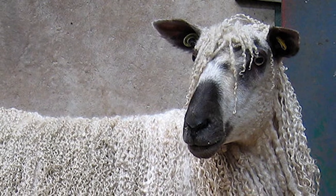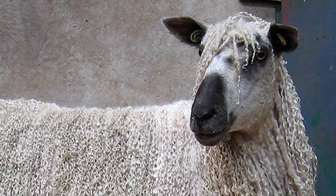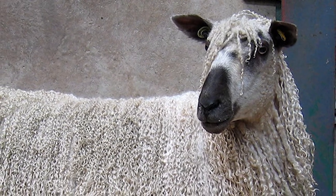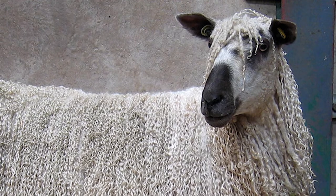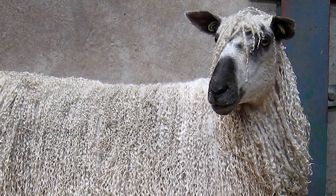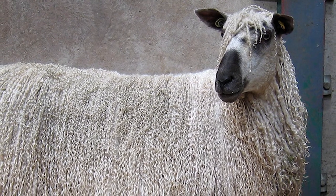The Teeswater is a breed of domestic sheep from northern England, especially Teesdale in County Durham. Its origins go back to the invasion of Britain by the Roman Empire, who brought with them large long wool sheep.